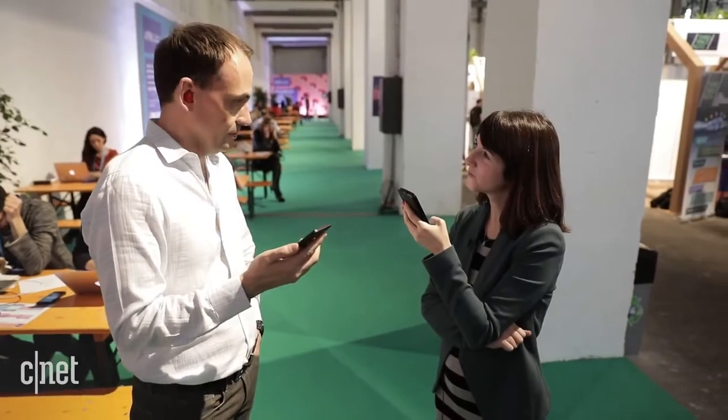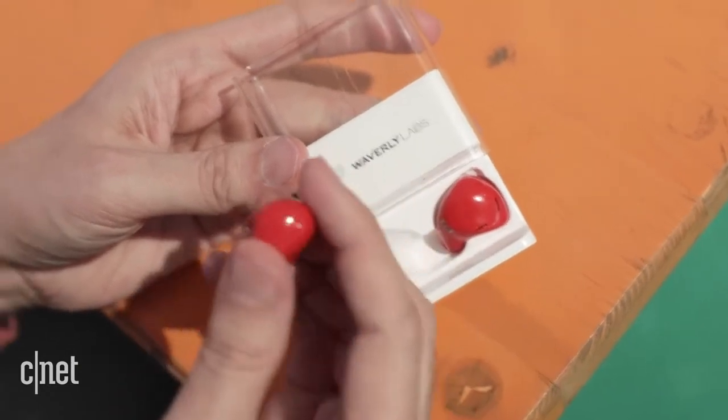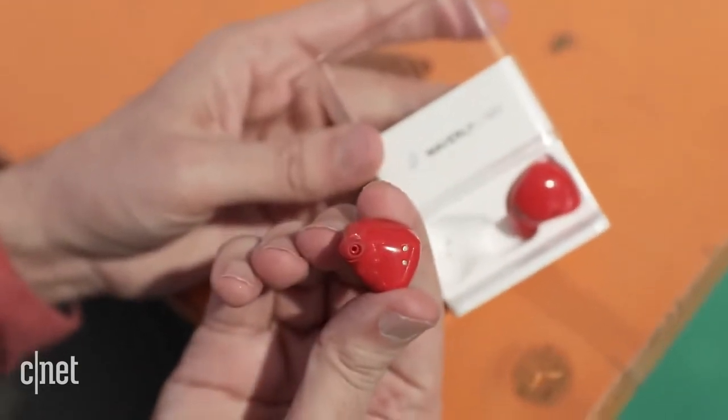All you need is Bluetooth and a data connection. All I can say so far is wow. For basic conversation and getting the context of what someone else is saying, it worked well when I tried it. It's a promising product, and I could see a lot of the use cases for it.